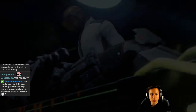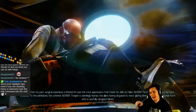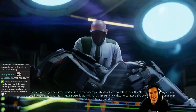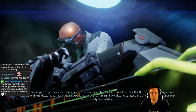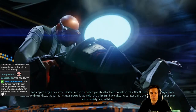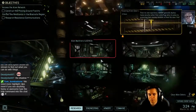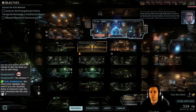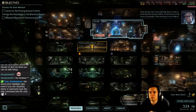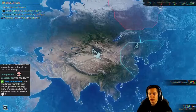Advent Trooper Autopsy. Knowing that my past surgical experience is limited, I am sure the crew appreciates that I hone my skills on falling Advent forces before triaging our own wounded. To the uninitiated, the common Advent trooper is seemingly human — the aliens have disguised this most glaring divergence from the human form with a carefully designed helmet. From my own experience, Advent generally deploys heavy security rather than subterfuge when it comes to protecting their primary facilities — at least the ones I had access to personally. If they have gone to the trouble of hiding this black site, I suspect our findings there will lead us to even greater questions.